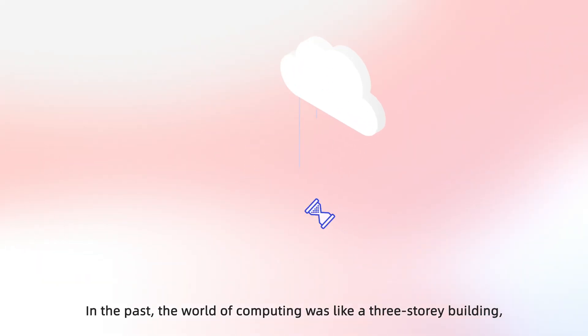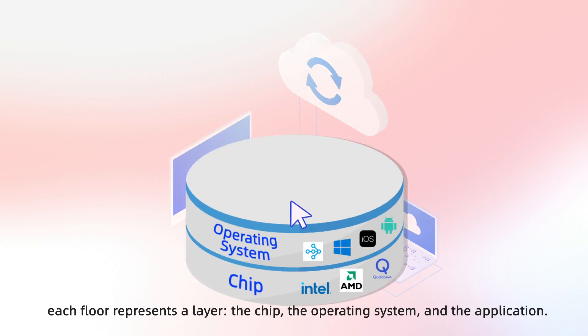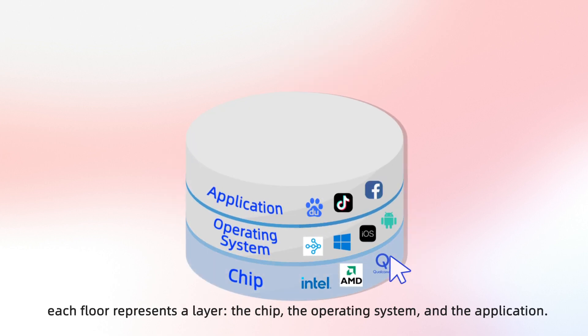In the past, the world of computing was like a three-story building. Each floor represents a layer: the chip, the operating system, and the application.